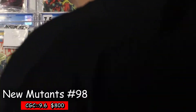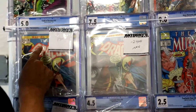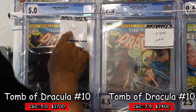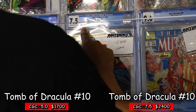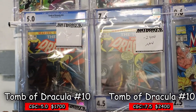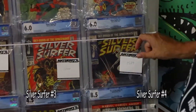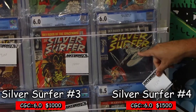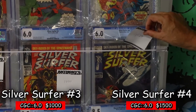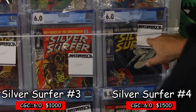Then the first Deadpool at a 9.6. And I got two — count them two — Blades: a 5.0 off-white to white at $1,700, and a 7.5 at $2,400 off-white to white. We have the first Mephisto, and what a lot of people consider the most dramatic, greatest cover of all time — the Silver Surfer vs. Thor on the Rainbow Bridge — $2,400. So 6.0 at $1,500.